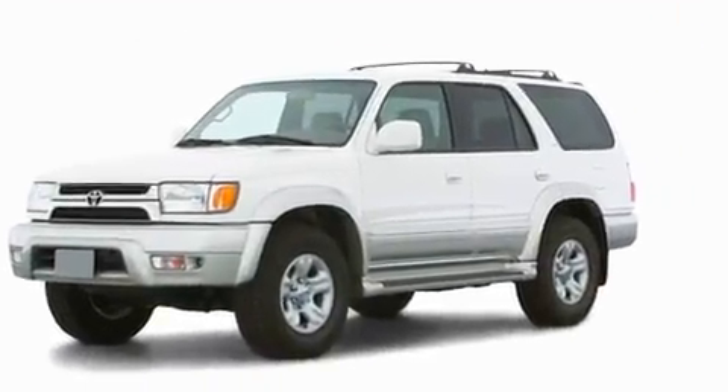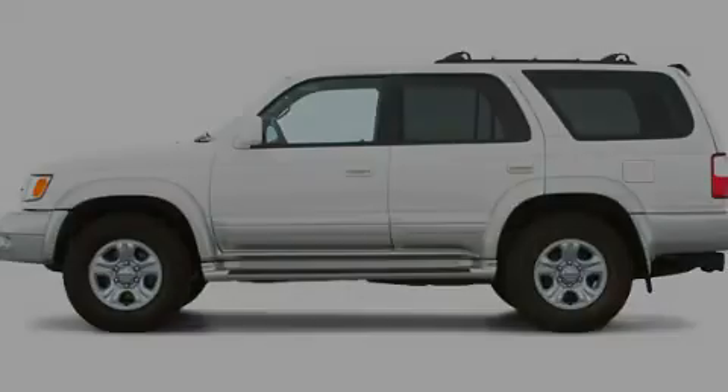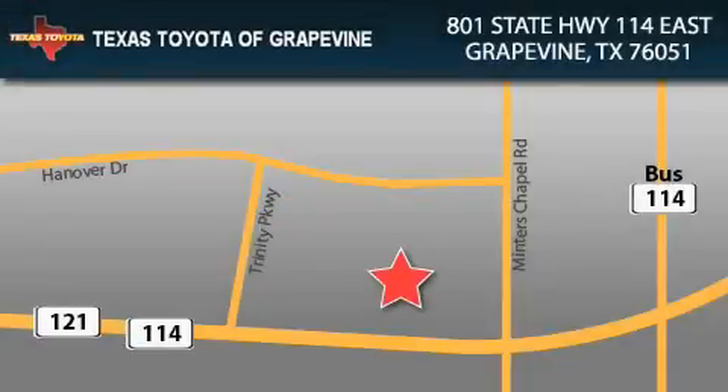This automobile won't last long at this price. Call and arrange a test drive now. Texas Toyota of Grapevine is located at 801 State Highway 114 East in Grapevine. Our goal is to exceed all of your expectations to ensure that you'll return for future visits.